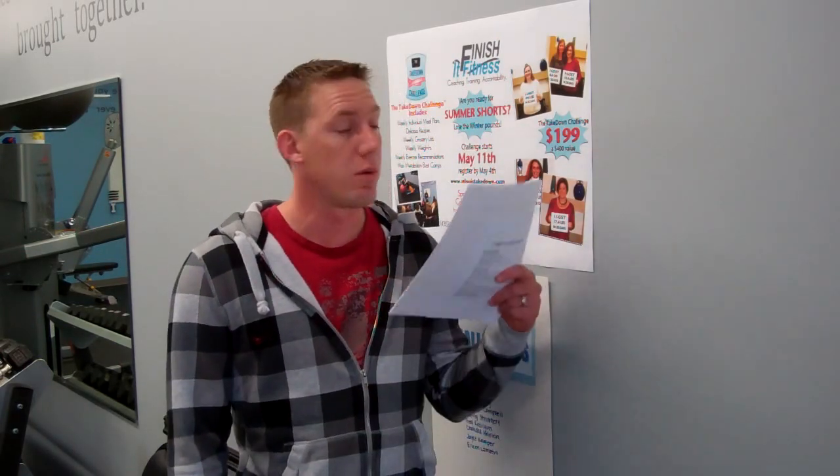So again, Takedown Challenge — 28 days, you can lose 5% of your body weight, only $199 for four weeks of meal plans, four bootcamps all on Saturday mornings, all the accountability you could ever ask for, and the chance to lose 5% of your body weight. It's quite a great deal. Again, stlouistakedown.com if you want to register and we can call you, or give us a call at the studio and we'll get you set up. Alright, see you soon guys.